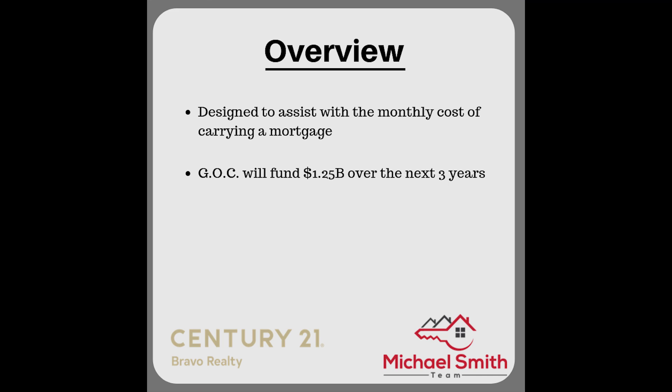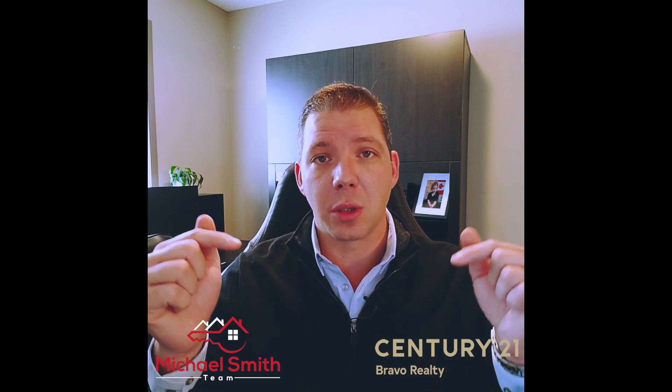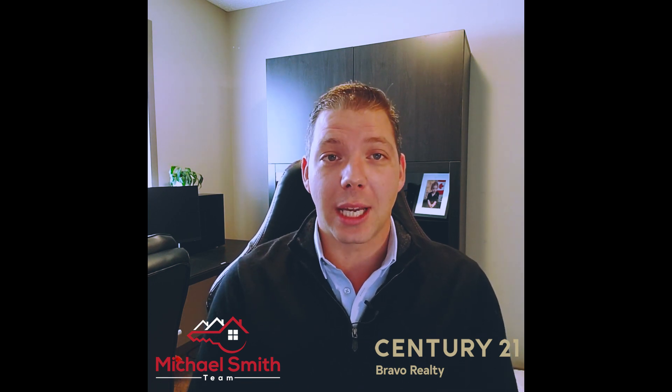A first-time homebuyer can be eligible — and this is pretty mind-blowing — for up to ten percent of the purchase price put towards the down payment, to help lower the monthly cost with no interest and no set principal repayment terms. We're going to cover the basics and provide links to the government website with all the details, including a calculator to see how much you're eligible for and up to what purchase price.